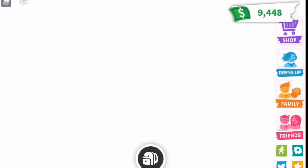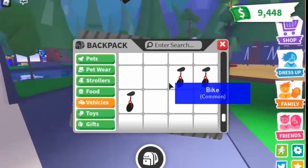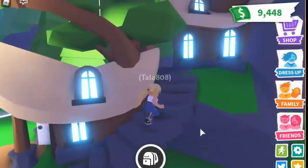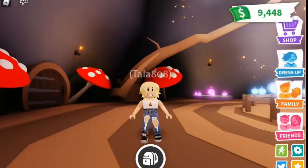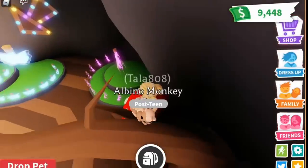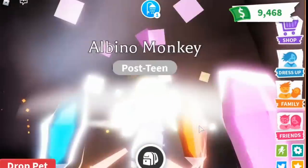A while ago I made a video on seeing what your pet looks like in neon form. All you have to do is go to the potion store — if you don't know where it is, I'm going there right now. If you pass the playground and the stroller store, it's right here. Let's enter it. What the scammer will do is get any pet they want to claim is neon — let's say this albino monkey. The scammer will either climb this branch or jump here so they fall, and it looks like this.